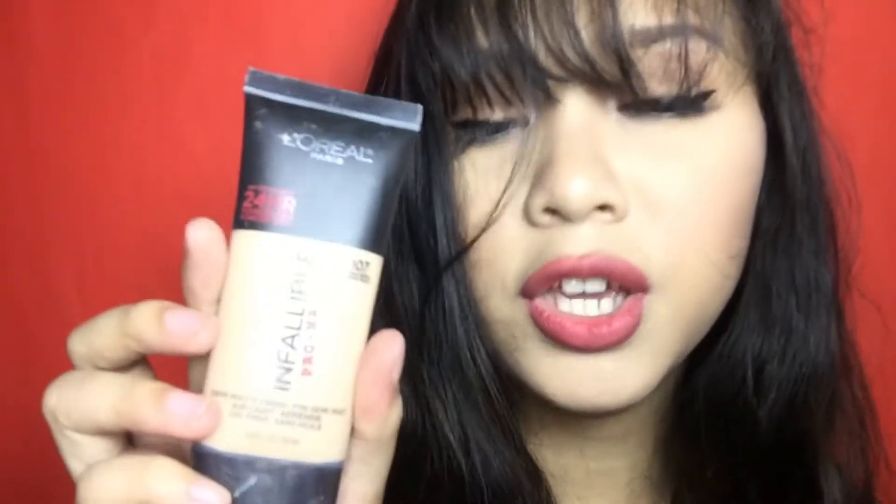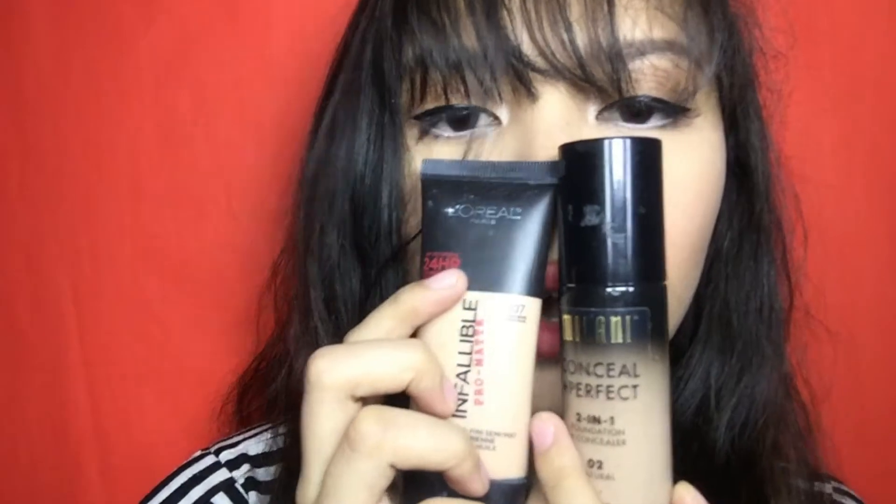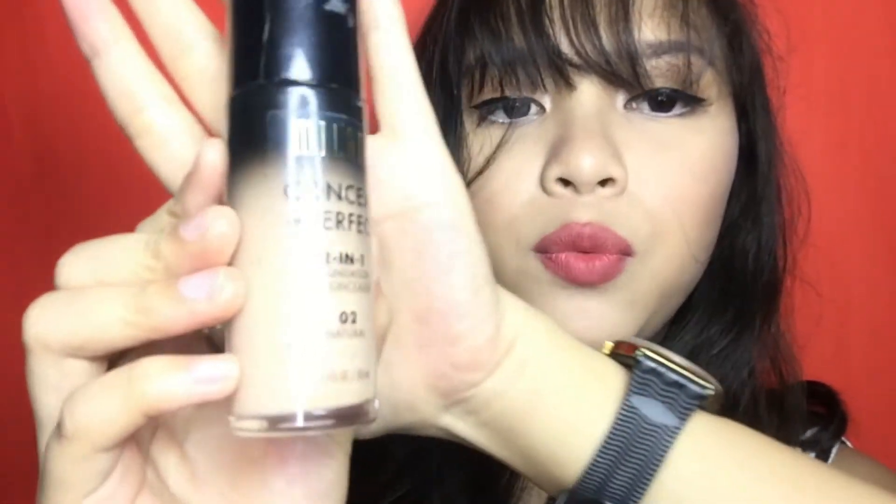So next one is — ito yung birthday gift sa akin ni Bren, itong dalawa. I'm so thankful guys kasi matagal ko na itong gusto na bilhin. Ito yung Milani Conceal Plus Perfect 2-in-1 Foundation plus concealer. I'm in the shade Natural. Nakapump lang siya, sorry kung madumi na.